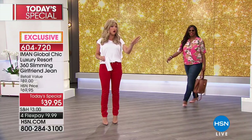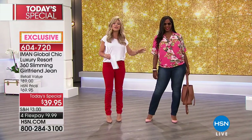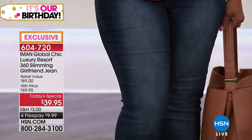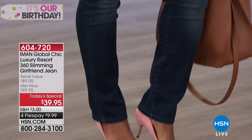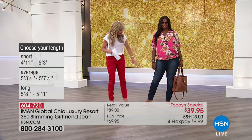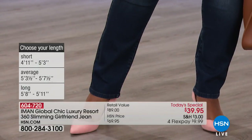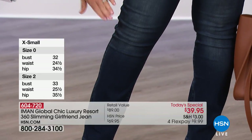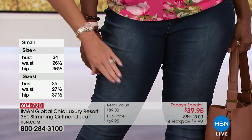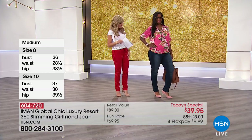That blouse is all machine washable, so we'll talk about that later on. So many of us are looking for our classic denims. This is the first time that Iman is doing the classic denim in her Resort 360 Slimming Girlfriend jeans — first time we're seeing this style, and already very popular. You can see the wash she did in the front, and you've got the darker color in the inner thigh as well as the outer thigh, which really elongates and slims out the leg. This is my favorite shade — our classic denim.